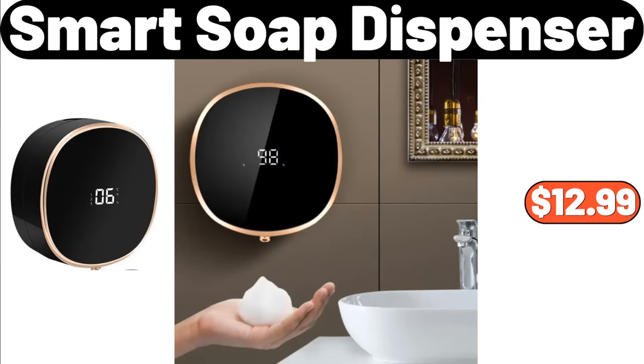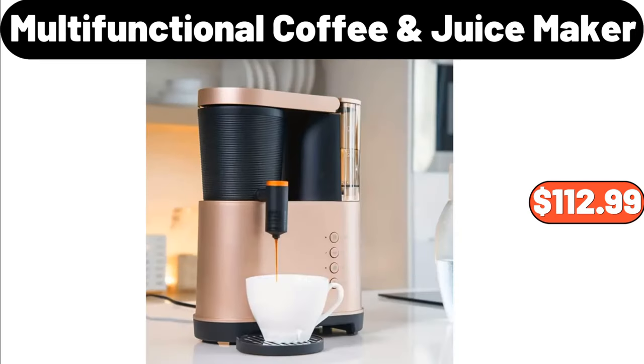Smart Soap Dispenser, $12.99. Multifunctional Coffee Juice Maker, $112.99.